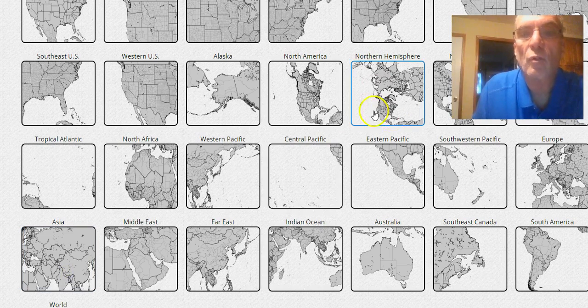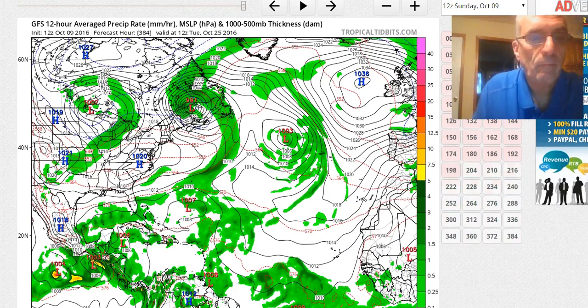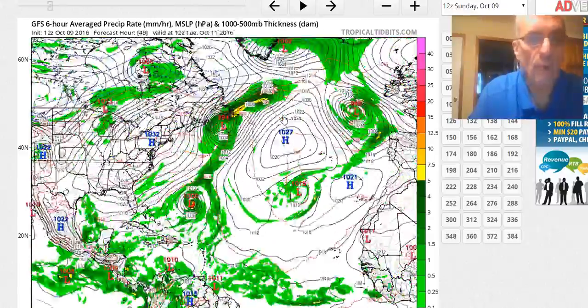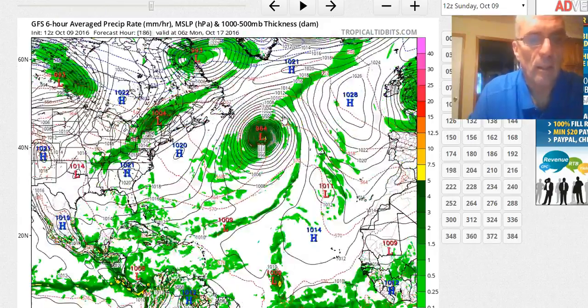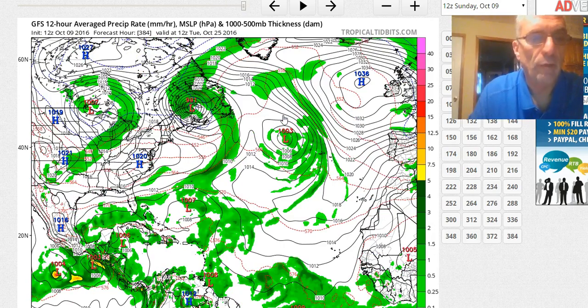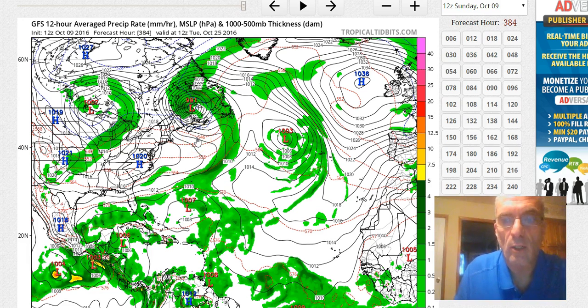I'll pull up the tropics real quick and look at the North Atlantic to see if the GFS shows any tropical systems. It did for a couple of runs try to show something coming out of the southern Caribbean. On this particular model run, it has a couple of disturbances running around but didn't really do anything with them. Hurricane season runs till the end of November, so it's always possible. As we go toward mid-October, activity begins to naturally lessen in frequency, but it's always possible to see a tropical cyclone develop during the latter part of October and into November.